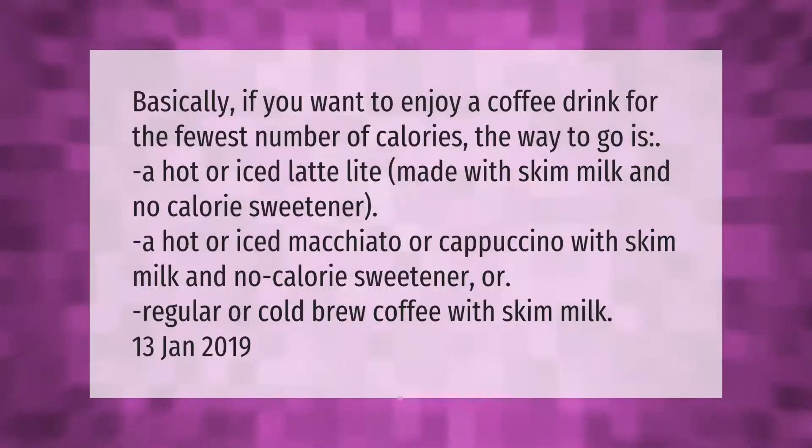Basically, if you want to enjoy a coffee drink for the fewest number of calories, the way to go is a hot or iced latte light made with skim milk and no-calorie sweetener, a hot or iced macchiato or cappuccino with skim milk and no-calorie sweetener, or regular or cold brew coffee with skim milk.